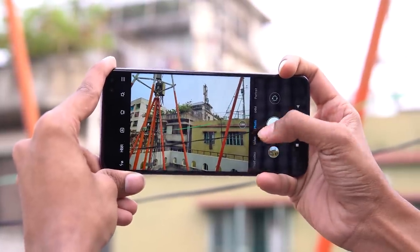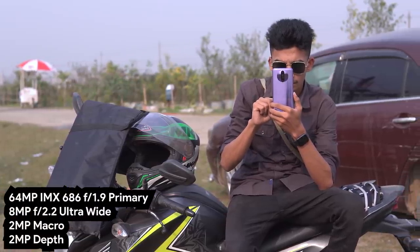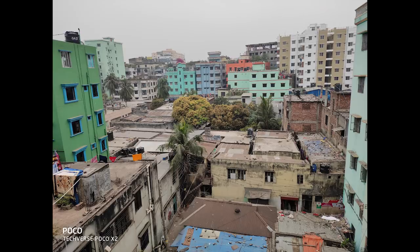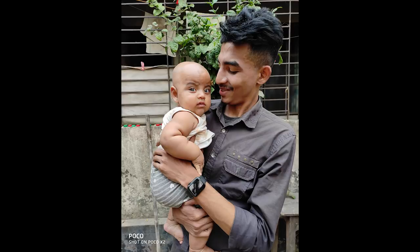The camera sector is very good. There are 4 cameras: a 64MP f/1.9 IMX686 sensor as the main, an 8MP f/2.2 ultrawide, and a 2MP macro or depth sensor. In this price segment, the 64MP IMX686 sensor is one of the best — maybe the best. Compared to Redmi K30, the POCO X2 offers great sharpness, color, low light, and smoothing. Overall picture quality is satisfying.